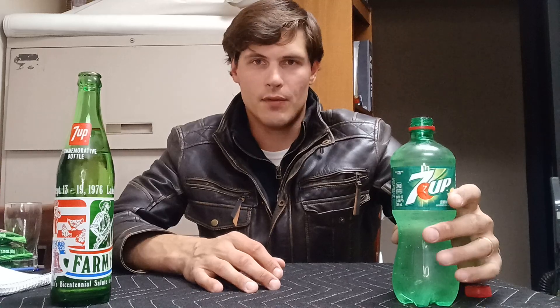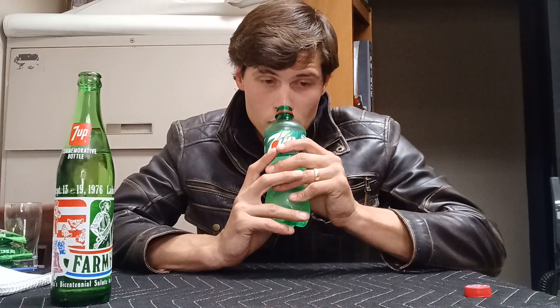What a difference! This absolutely tastes the way it should and it definitely smells the way it should. I'm sure we all know what 7up tastes like — it's kind of hard not to know.